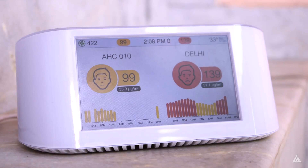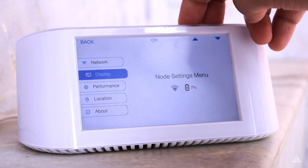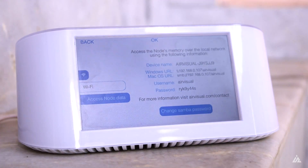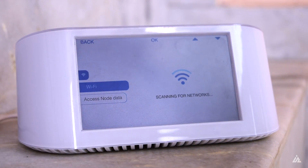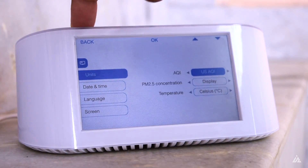There are a lot of settings and options available for the Air Visual Node. You can set up the screen brightness, choose which things you want displayed on the screen, switch battery saving mode on or off, and there are options to set up the date and time, language, and other screen options like the slideshow and brightness levels.